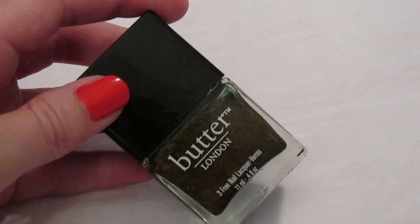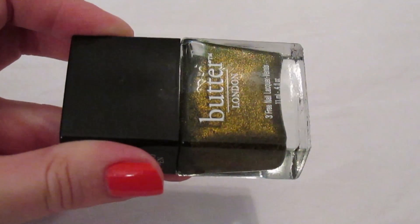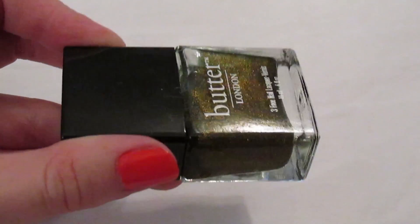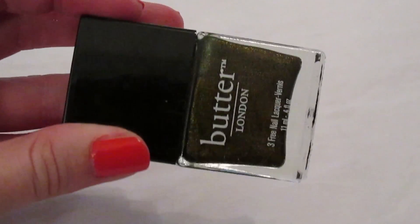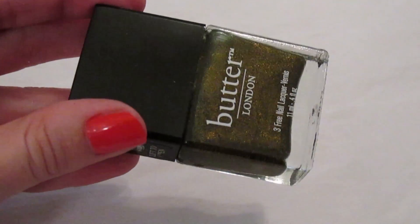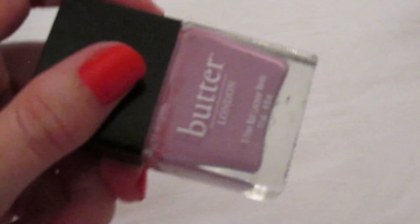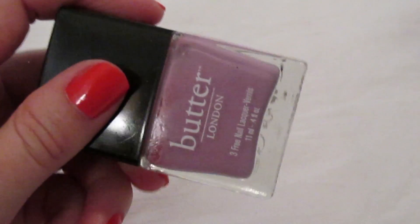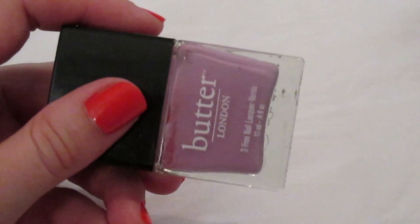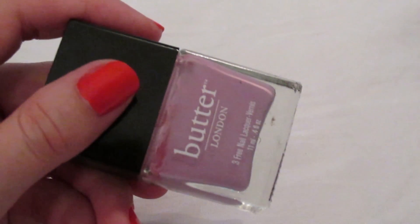Starting with my Butter London nail polishes. This one is 'Wallace' — the most beautiful olive green gold. Oh my god, I was obsessed with this last fall. It is so beautiful, literally the most beautiful olive green in the universe — a must-have. Then I have 'Molly Coddled,' a cream light purple. It's a beautiful Easter-y springtime color. This was my first Butter London and I've never looked back.